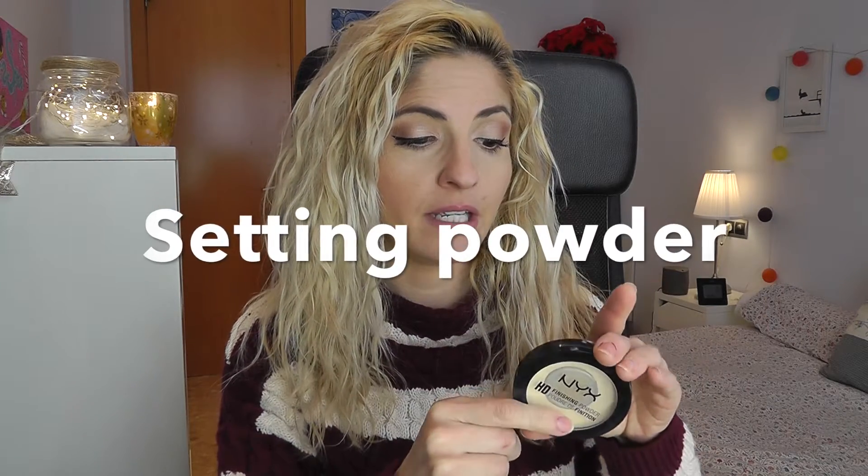To set it all, need I say more — the NYX HD Finishing Powder in Banana has been my go-to. I've already repurchased this. I use it to set my under-eye concealer. A little bit of color-correcting concealer plus this yellowish finishing powder for the under-eye area just helps even things out. It not only mattifies but also brightens the under-eye area. I've been using it with brushes and sponges — I love it and I love the price.